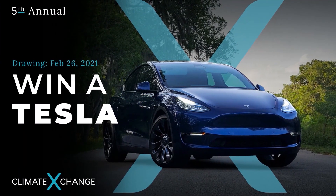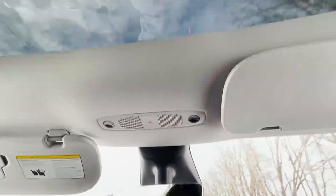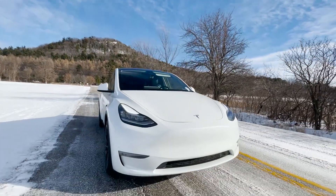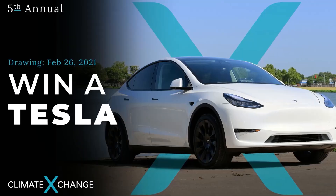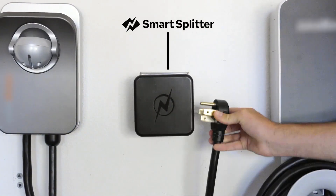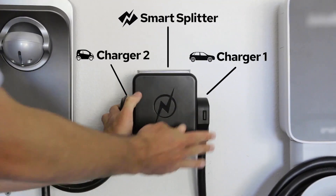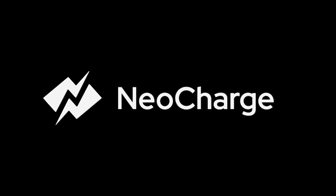A quick reminder that this video and channel is sponsored by Climate Exchange. The Tesla raffle is only a few weeks away — you can win a Tesla of your choice. Only a few hundred tickets are left, so get yours using the link in the description. Also sponsored by NeoCharge — charge two cars at the same time without spending a ton on rewiring your home, using their intelligent sensing smart splitter. Use the discount code in the description.